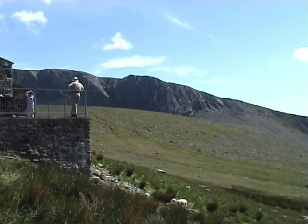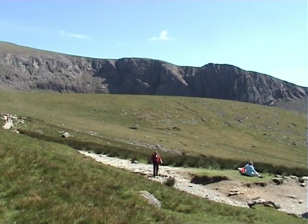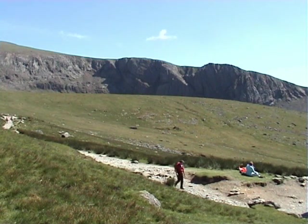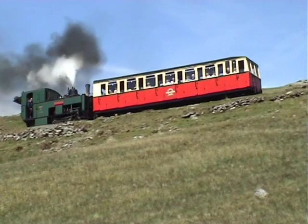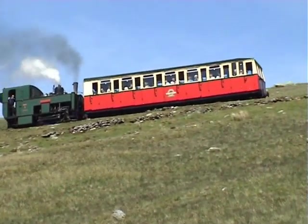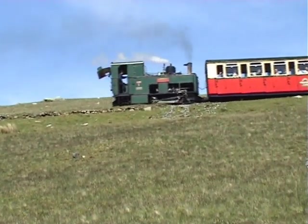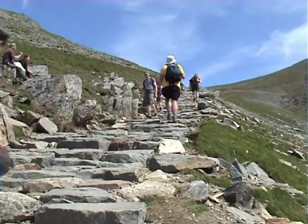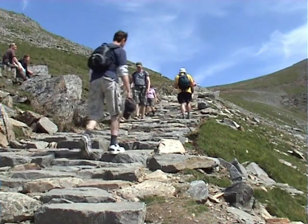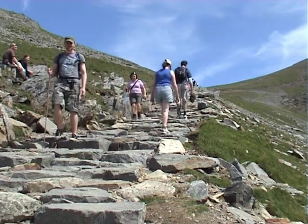Outside, the terrace provides a photo opportunity and vantage point for viewing the Clogwyn, together with Moel Cynghorion across the valley to the right. Conditions underfoot remain good after leaving Halfway, and just above the path the mountain railway continues to carry visitors to the site. The way ahead now becomes more strenuous as the gradient becomes much steeper. We soon arrive at a restored section of flagstone path that rises up to the Clogwyn station.